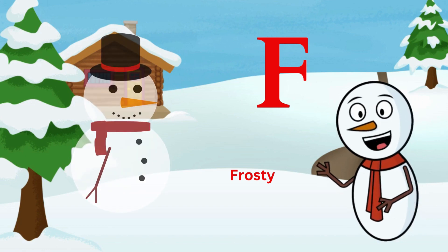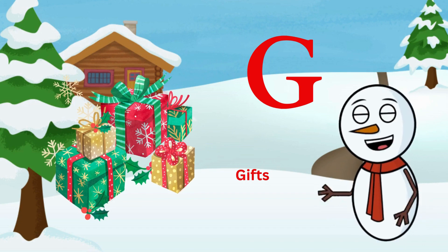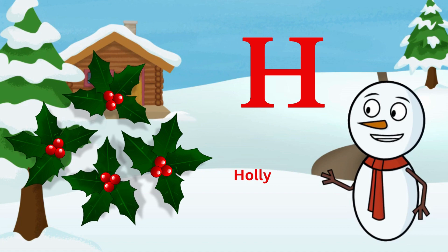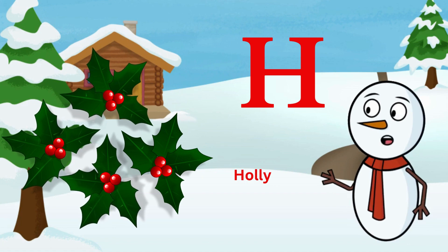G is for gifts, wrapped with delight. H is for holly, a festive green sight.